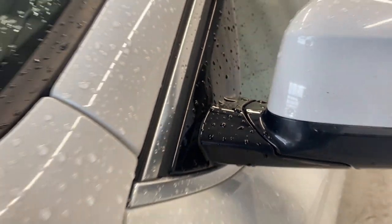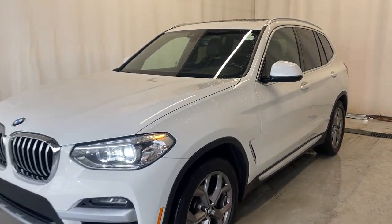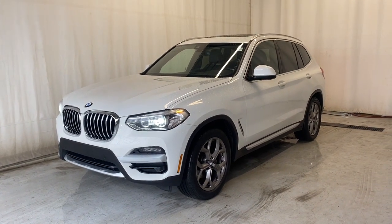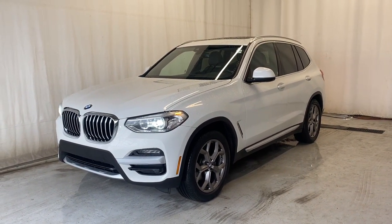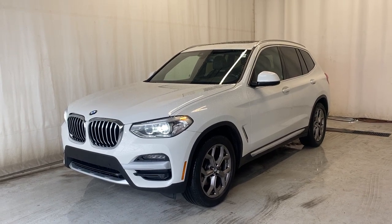That'll wrap it up for the 2021 BMW X3 XDrive 30i in a beautiful white color. If you have any questions or want to subscribe, please feel free to visit us at parkmath.ca. Thanks for watching everybody — we will catch you in the next one. Have a good day.